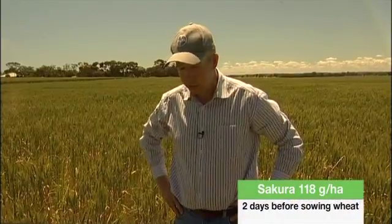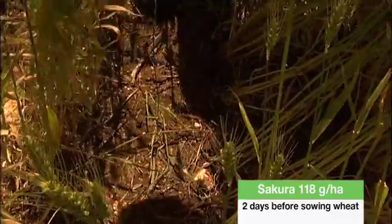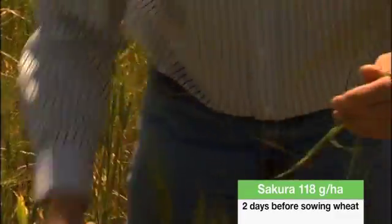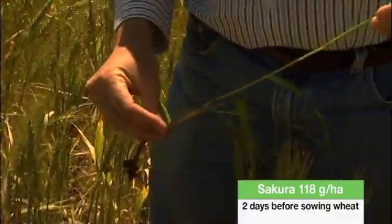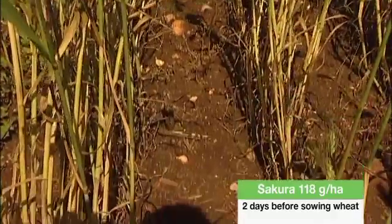I'm standing in the treated area right now. Sakura has given about 96% control on this site. You can see that some ryegrass plants have survived, and these generally are quite stunted plants — this one's quite a tall one, but some of them are quite short plants, such as this one. This is fairly typical for Sakura. The plants that do survive generally are very stunted and do not compete with the crop.